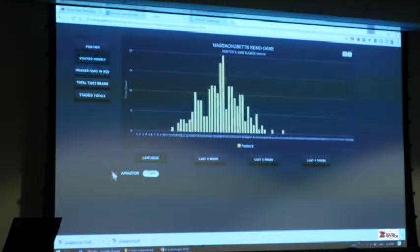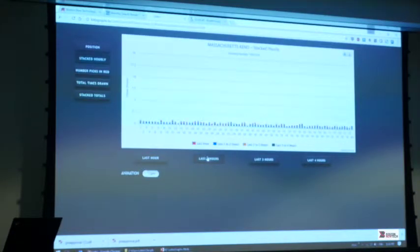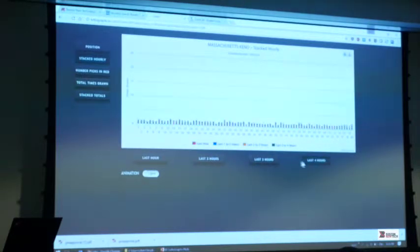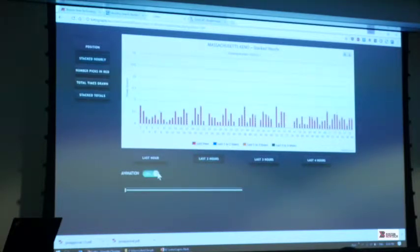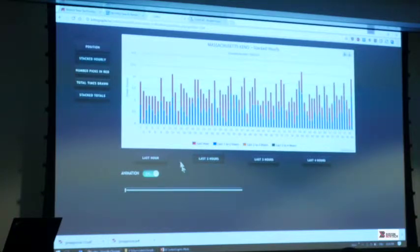Then we have the stack hourly view, which shows the activity going on within the last hour, the last two hours, the last three hours, and the last four hours. Then what we can do here is turn on animation and actually see this trending activity happening right before our very eyes in real time.